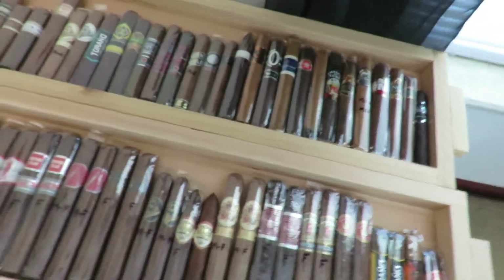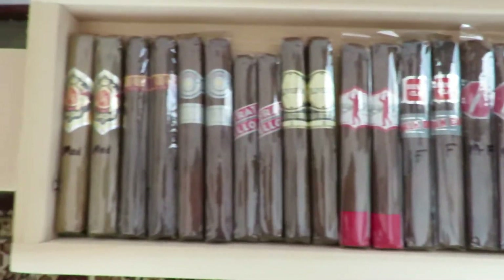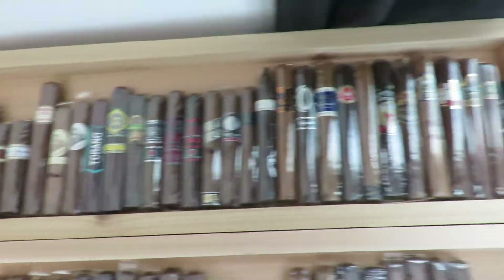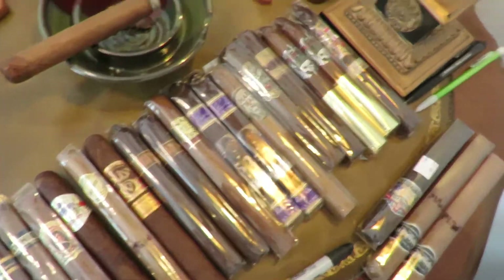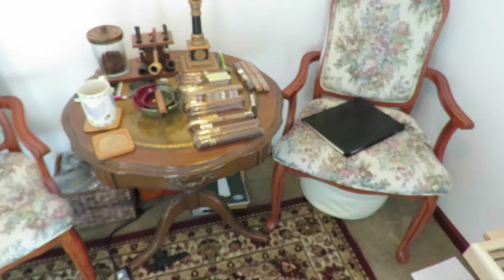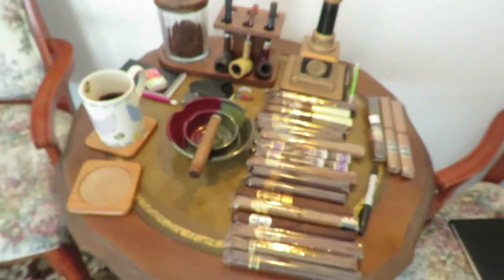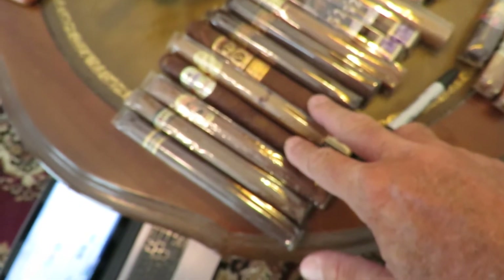I'm just going to do that on all of these singles. I have quite a few different brands, and more of them along here, and these are the ones on that top shelf that I built. That way I can keep track, and as I purchase cigars in singles I will just write either mild, medium, or full on the cellophane.